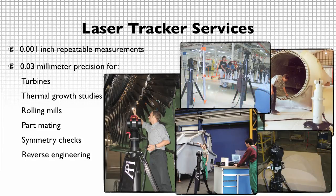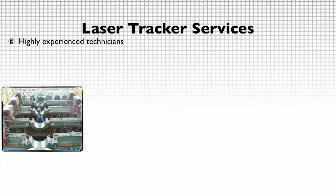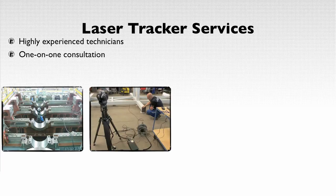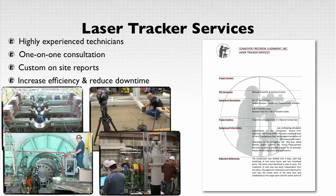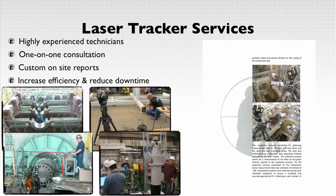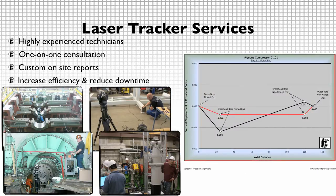Our experienced technicians have the capability to produce measurement data required for a precision analysis based upon your exact job specifications. You will have the opportunity to work one-on-one with the technician to evaluate the initial inspection and results of the alignment. Upon job completion, you will also have detailed reports showing before and after alignment results delivered on site. These and many other crucial components of Schaefer Precision Alignment's laser alignment procedures will directly increase your efficiency to make better maintenance and installation decisions, as well as reduce your overall downtime.